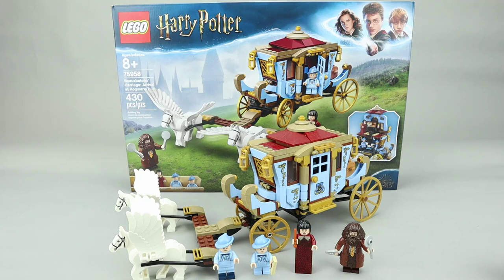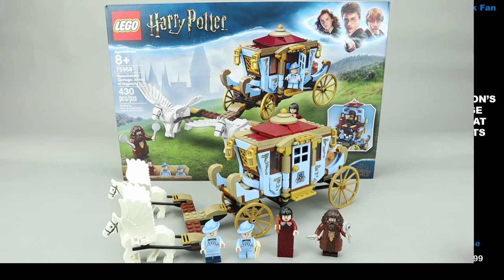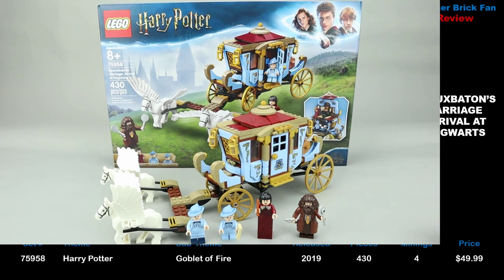Another brick fan here with a Harry Potter set from 2019. This is the Beauxbatons Carriage Arrival at Hogwarts. This is set 75958, released in August 2019, with 430 pieces, 4 minifigures, and cost about $50 when it was released.